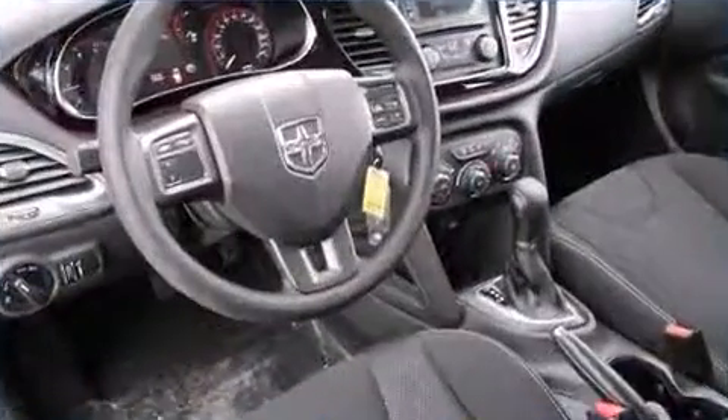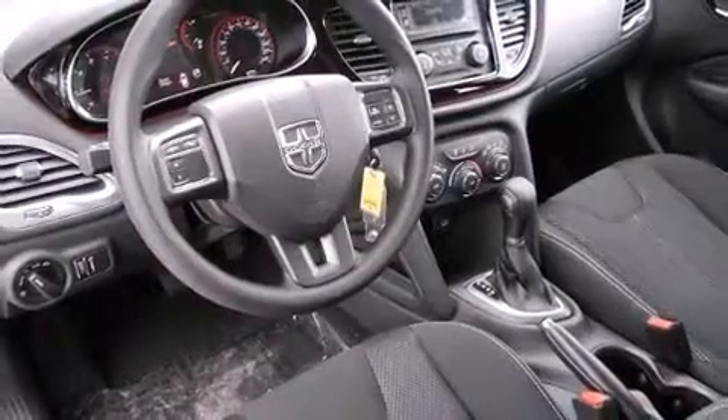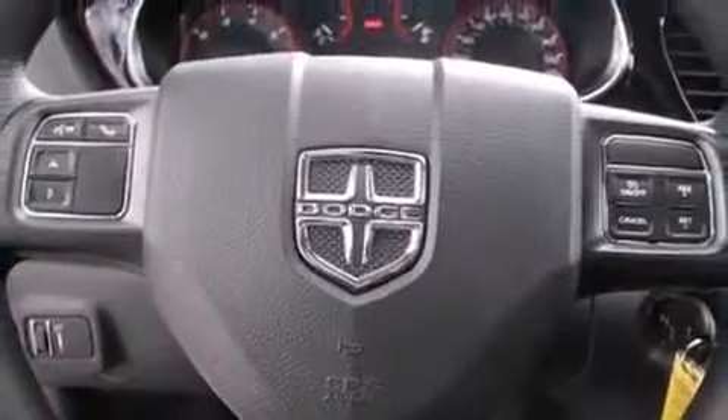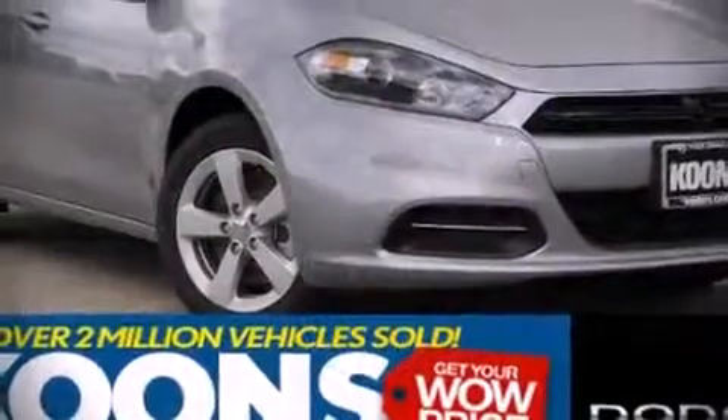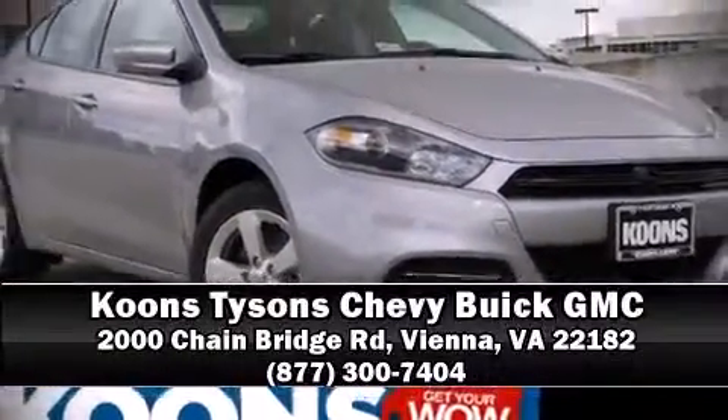This car was designed with safety in mind, allowing you to drive with even greater assurance. Our knowledgeable sales staff is available to answer any questions that you might have. We are here to help you.